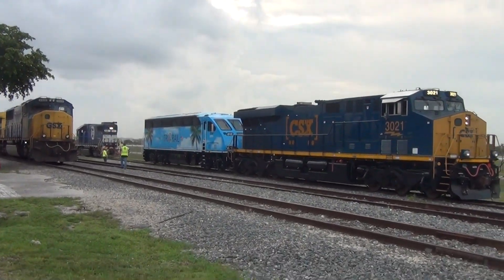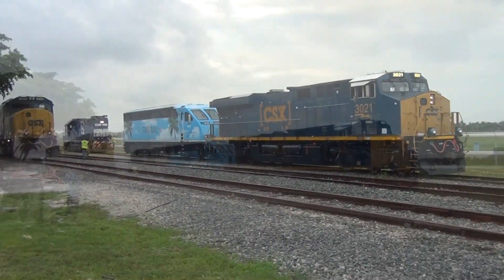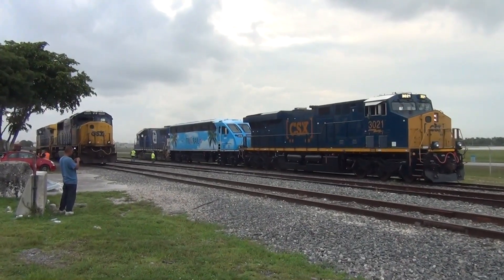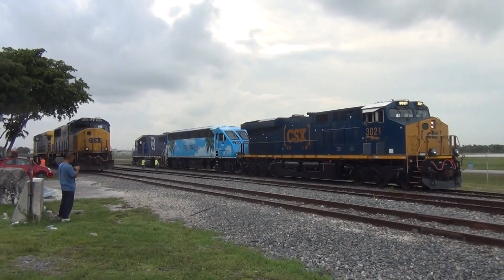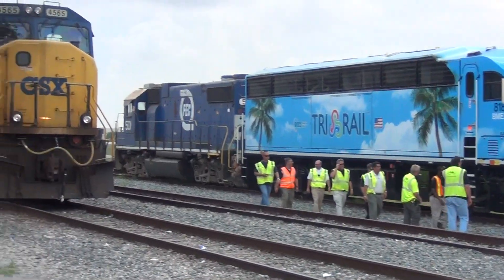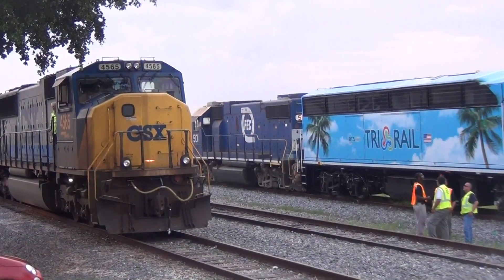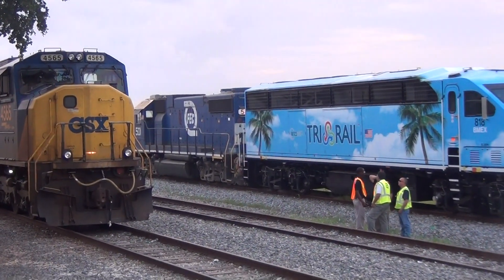Engine number 501 is now easing back in order to couple to the two special engines. And this completes the interchange of power.